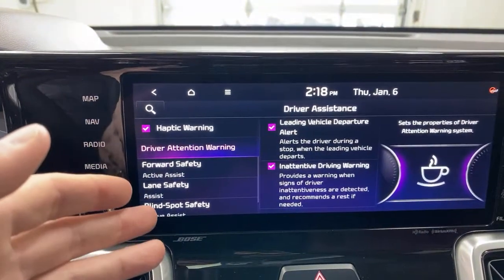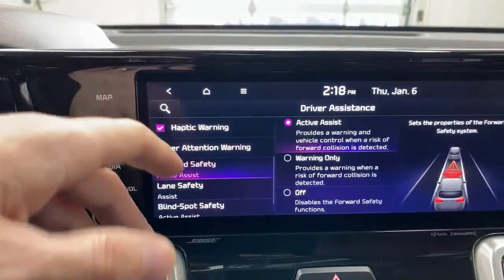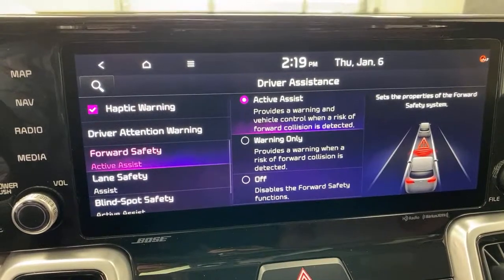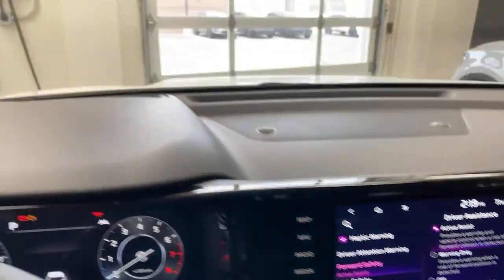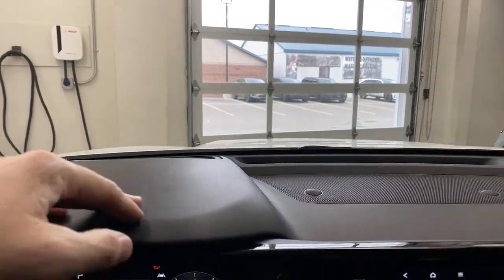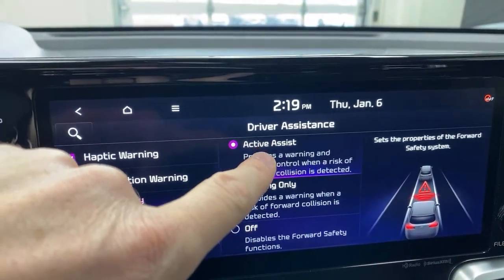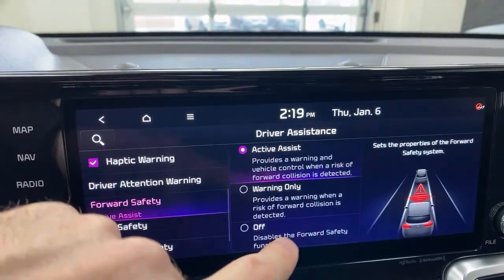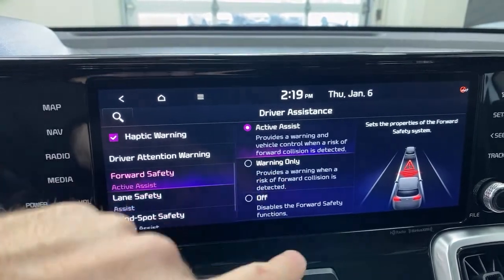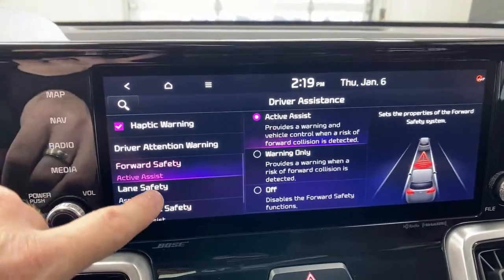The great thing about the tech in this car is all the safety features are configurable. Forward Safety — the forward collision avoidance system — is capable of braking the car to try to avoid a collision. You can set it to Active Assist, which actually brakes the car, or Warning Only, or turn it off entirely. This is especially useful when sharing the car, as different drivers have different preferences.